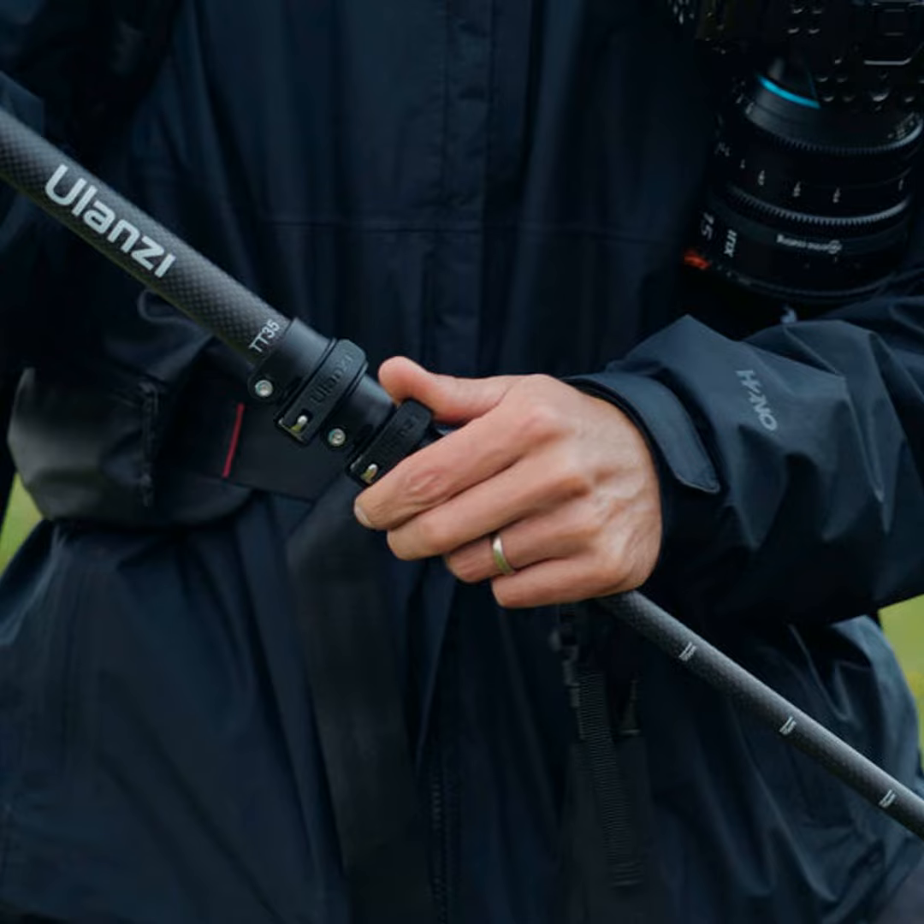Stabilizing your shots is also key when the ground's uneven. Small gimbals, tripods, or monopods will smooth out the bumps so your footage is movie-worthy.